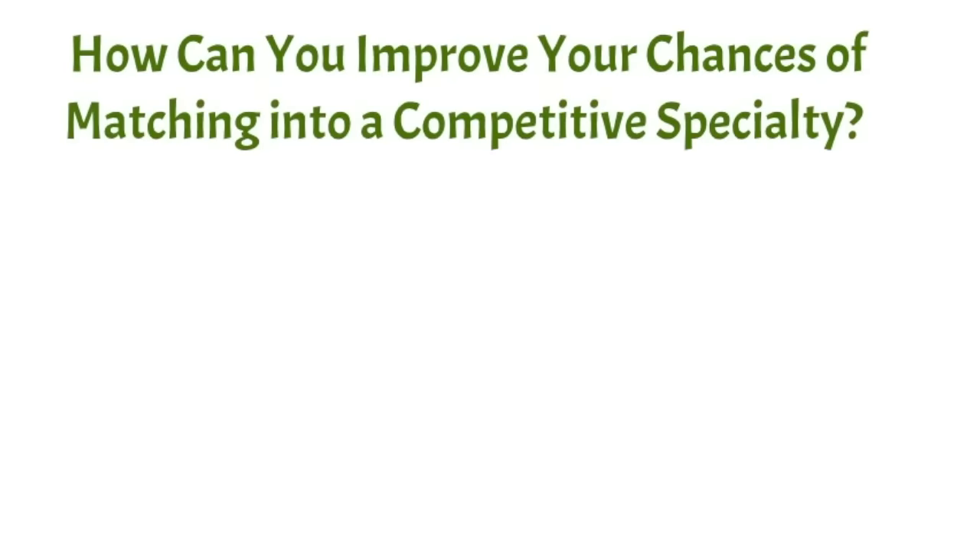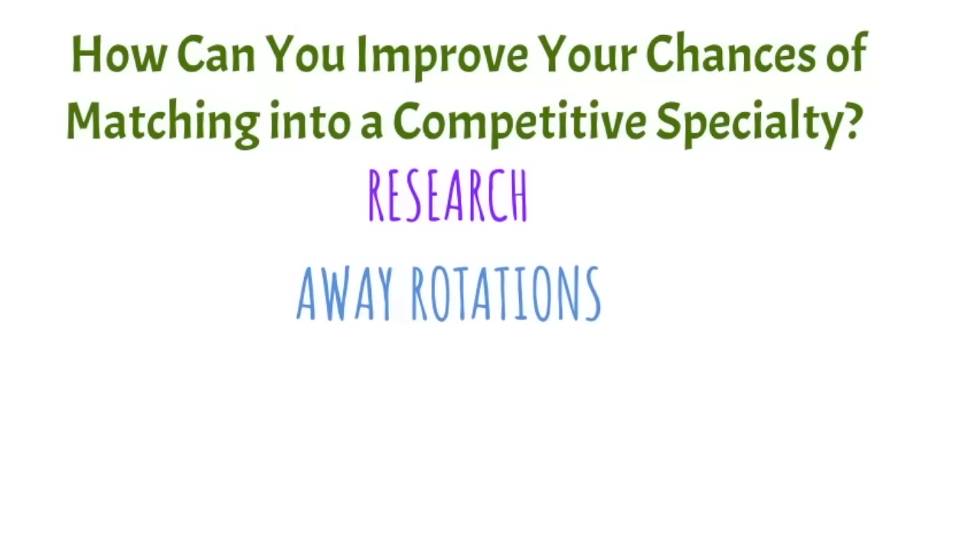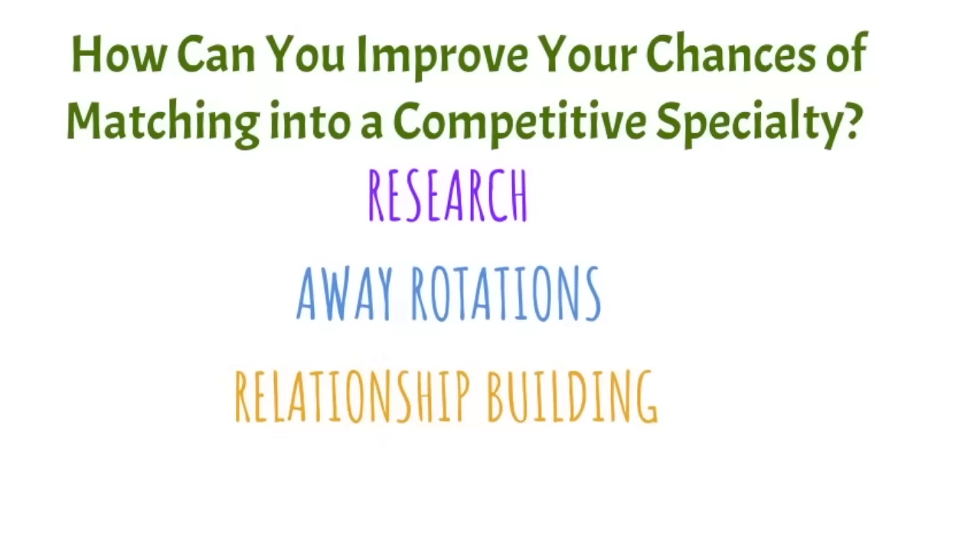How can you improve your chances of matching into a competitive specialty? First, pursue research — the most competitive specialties have applicants with the highest numbers of publications, presentations, and abstracts, and many even take a full gap year to build research experience. You can also do away rotations to showcase your talents at other institutions and obtain letters of recommendation. All of this helps build relationships within the specialty, establishing your reputation within a department and increasing your chances of matching.